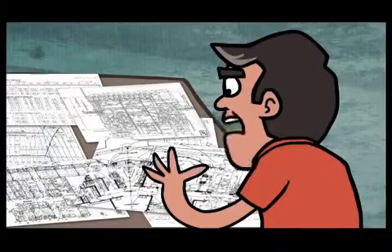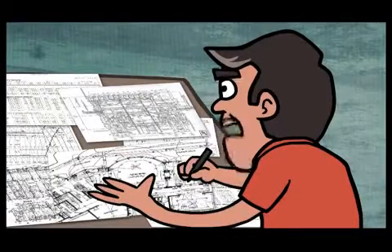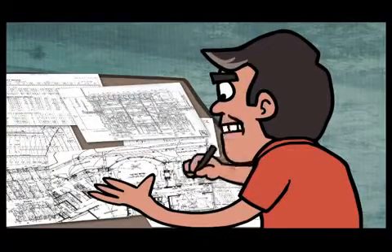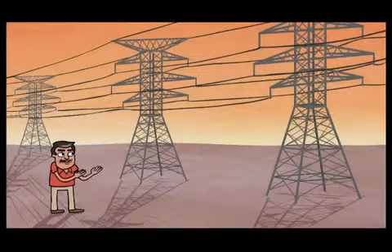That's why a complex mix of logistics, management, and infrastructure is needed to transmit electricity from power generators to consumers. Enter the electricity grid, also known as simply the grid.